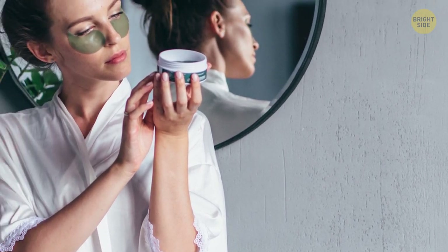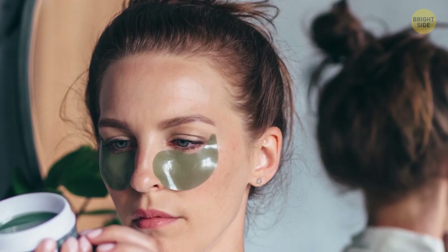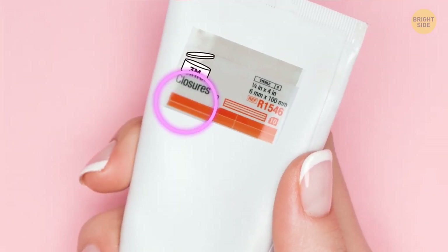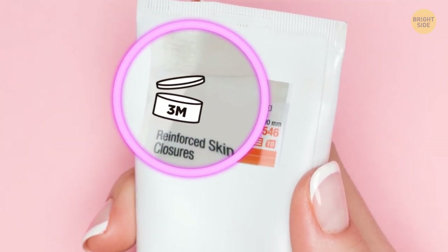On the back of most beauty products, you'll find a small symbol that indicates how long it'll stay good for after opening. For example, 3M means it'll last three months after opening.